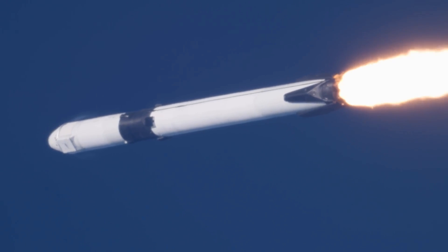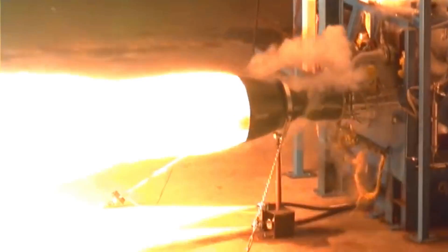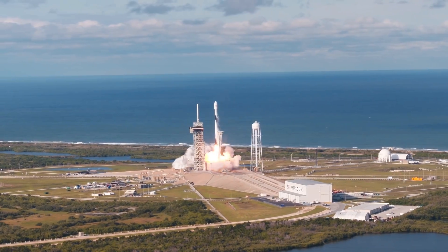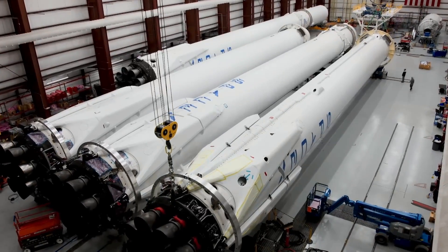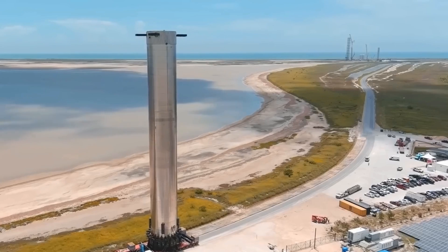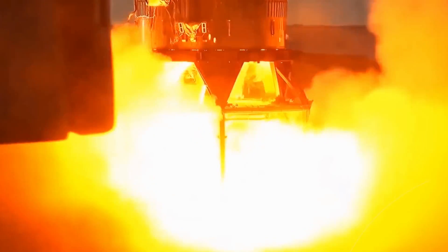SpaceX has made good use of this principle. The Falcon 9 has nine Merlin 1D engines on the first stage, each capable of generating 147,000 pounds of thrust, totaling 1,323,000 pounds of thrust. The Falcon Heavy, which has a higher lifting capacity, has 27 engines — they basically join three Falcon 9s to create a new, higher capacity rocket. But the Super Heavy Booster has 29 Raptor engines on the same stage. However, the larger the number of engines, the more other problems arise. In particular, a procedure called Engine Ignition Sequence must be carefully respected.